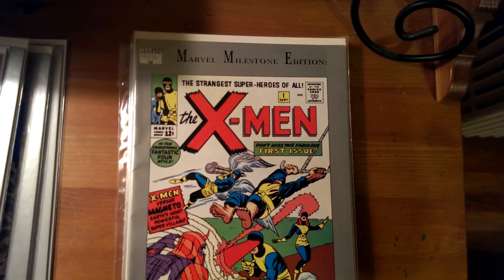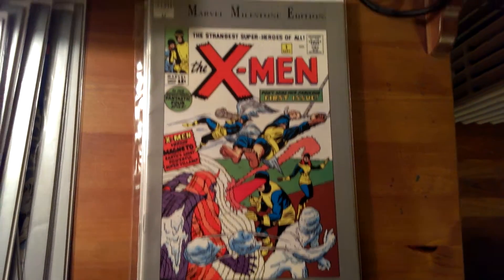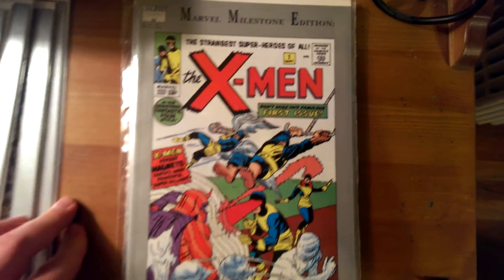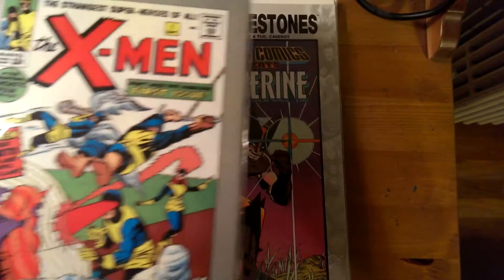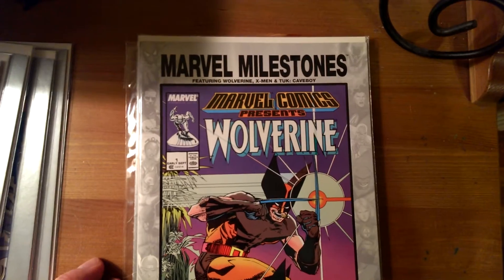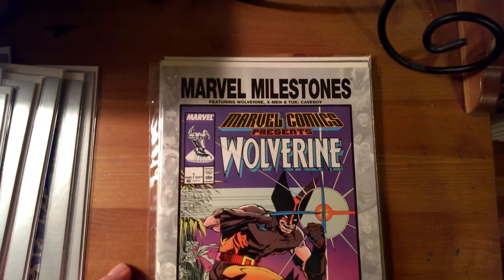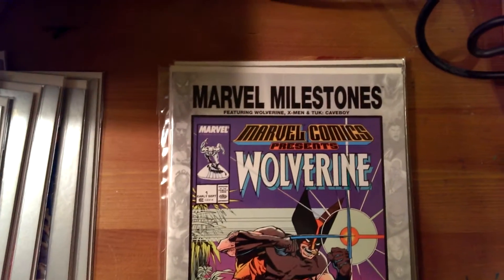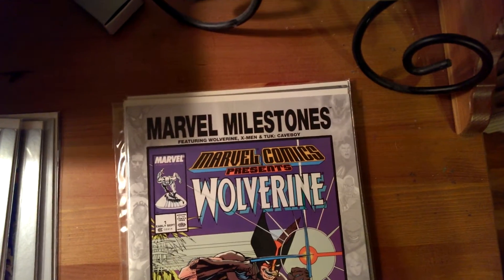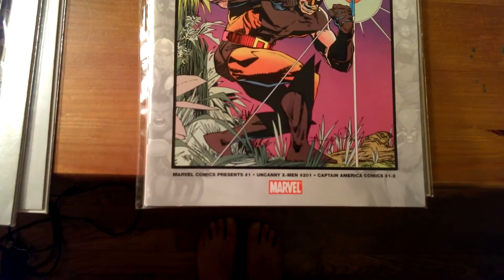Here we have X-Men number 1, reprinted from 1963 — I think I have two of these in here. Yep, I have two of these. And then here is Marvel Comics Presents Wolverine number 1, featuring Wolverine, X-Men, and Tuk Caveboy — T-U-K colon Caveboy. Marvel Comics Presents number 1.